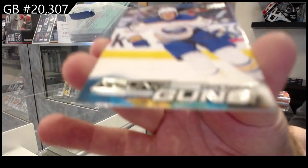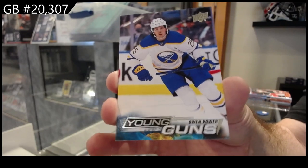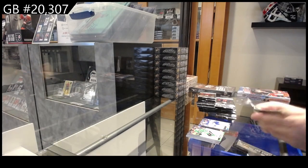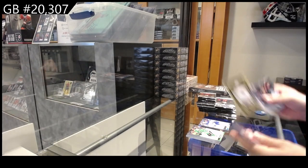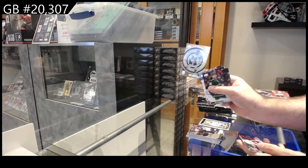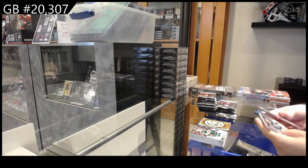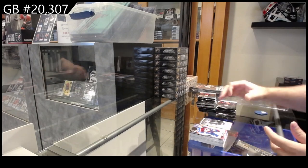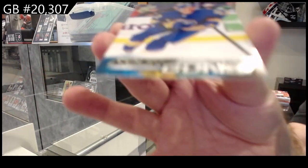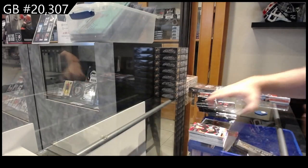We've got a Young Guns of Owen Power — that would be a solid one to get graded, by the way. We've got a Portrait for Tampa of Kucherov, a Center of Attention for Vegas of Eichel, a Canvas for Seattle of McCann. Everything we do on there, we try out, evaluate, and then get back to it. We got a Young Guns of Jack Quinn — the corner is chipped on it.